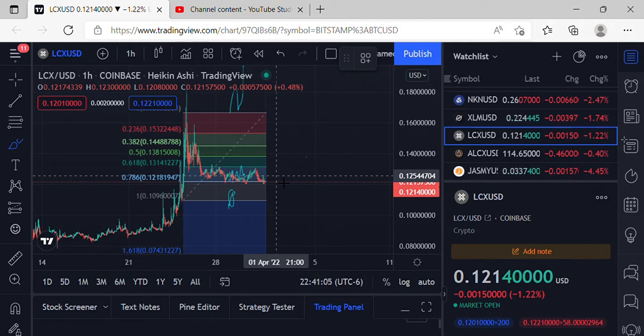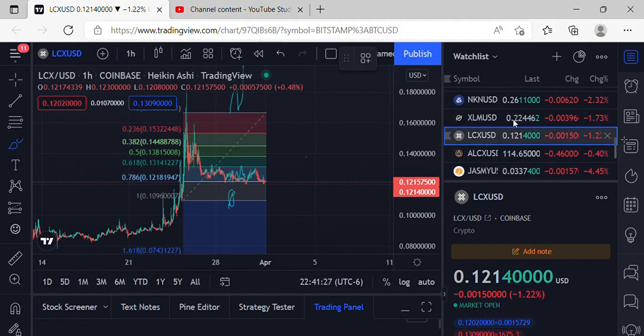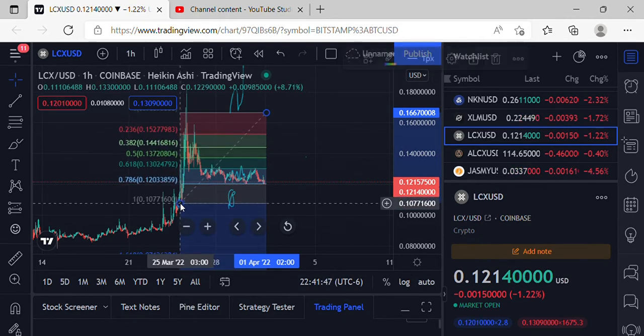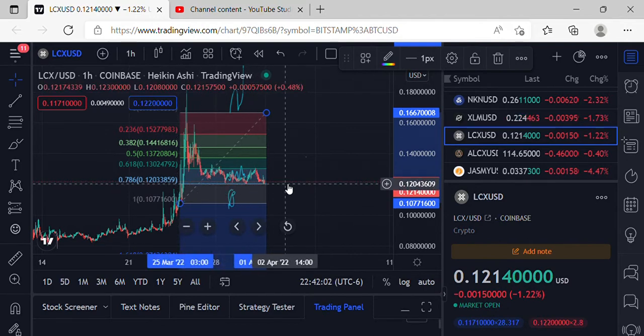Could definitely go up or down — true breakout or true move downward. Been some sideways action for quite a while now, kind of heading up and down in the same scenario. Got a few things moving around today; a lot of stuff is in the red now, but XLM is still holding $0.22 and LCX holding $0.1214. A lot of coins are right where they should be, and LCX has strong support right around $0.1203.